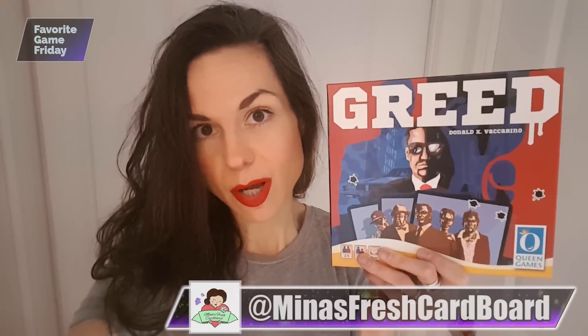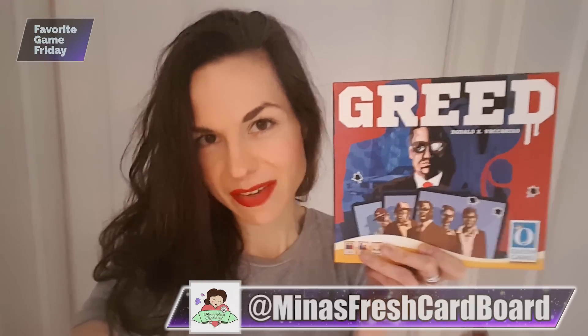Recently one of my favorite small box games is Songbird. I love so many small box games, but I don't think Greed gets enough love, so I'm giving it some.